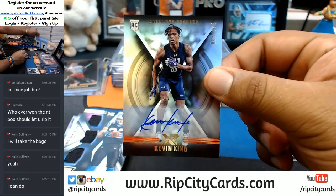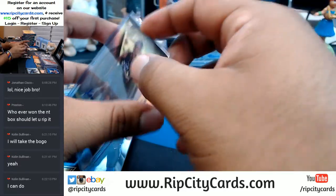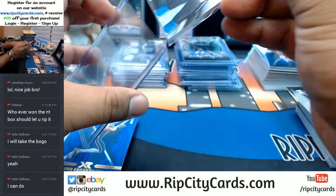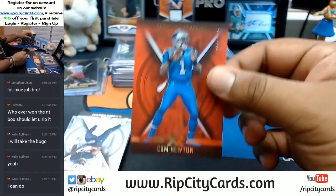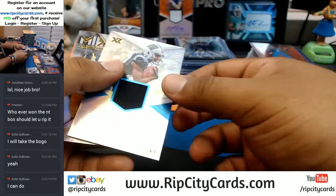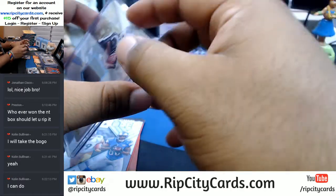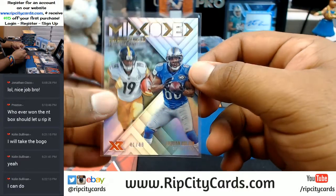Kevin King of the Packers to 299 with the auto. Christian McCaffrey Triple Relic for the Panthers to 299. For the Patriots, Rob Gronkowski. Cam Newton, Panthers. Base cards. Curtis Samuel to 199 for the Panthers with the RPA — that's a hundo. Colin, let me know when you send that over. Merritt insert — I'm going to have to random this one. Juju Smith-Schuster for the Steelers and Anquan Bolden for the Lions to 49.